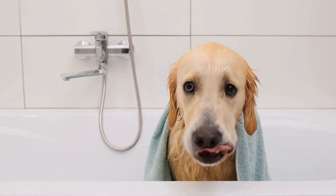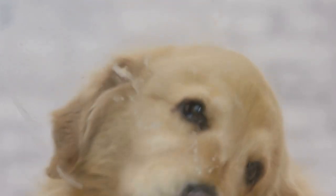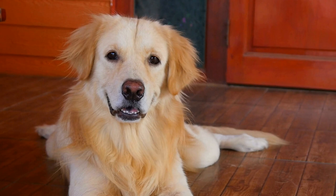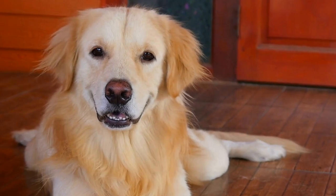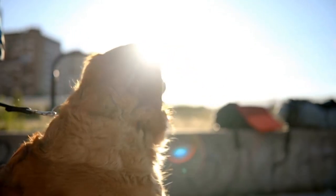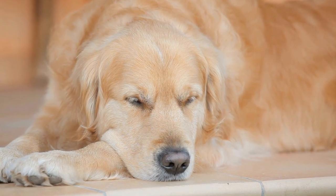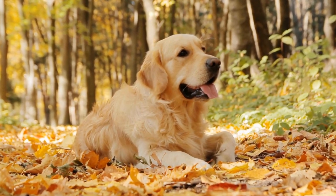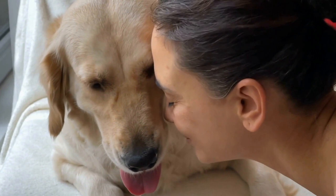Choosing the Right Harness Type. Now that you have the measurements and understand the importance of finding the right fit, let's explore the different harness types available for Golden Retrievers. One, step-in harness: step-in harnesses are popular among dog owners due to their ease of use. Your Golden Retriever steps into the harness and you secure it around their body. Step-in harnesses are suitable for dogs who do not resist while putting on the harness. Two, back clip harnesses: these harnesses have a single attachment point at the back. They offer great control when guiding your Golden Retriever and are ideal for well-behaved dogs who don't pull excessively during walks.